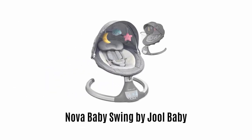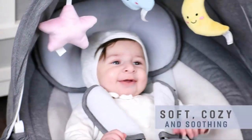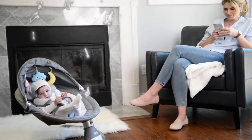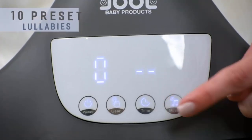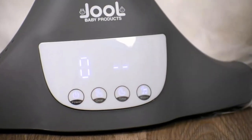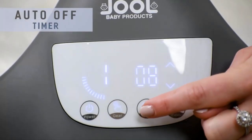4. Nova Baby Swing by Jewel Baby. It is a premium baby swing, as it comes with a soft cozy seat and gentle rocking motion that soothes your baby instantly. It features Bluetooth and USB connectivity options, with 10 preset lullabies to put your baby at ease. It is very easy to operate, as it offers an advanced IMD touch panel and remote control, and also provides an auto-off timer to save the battery.